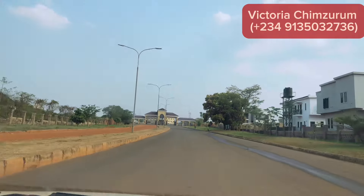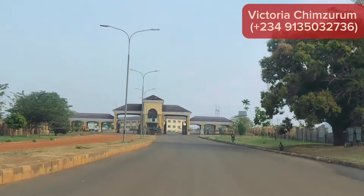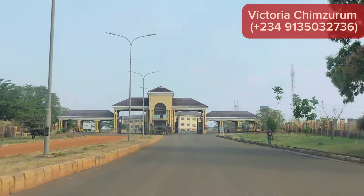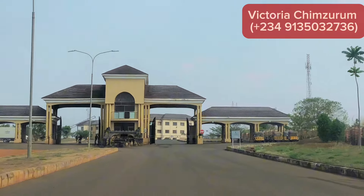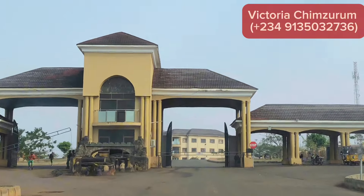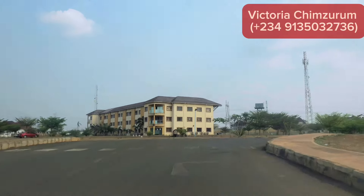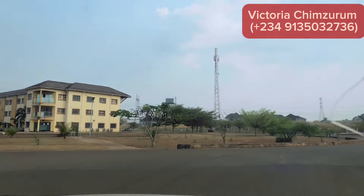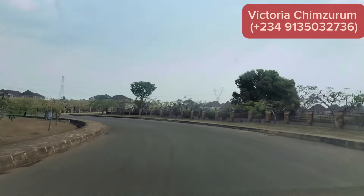In today's video, we are going to be taking a tour inside Almud Gardin Estate in Centenary City. Almud Gardin is one of the most beautiful estates in Centenary City. It is known for its class and luxury. A lot of big men and wealthy people live in this area. It is very serene and a very beautiful estate.